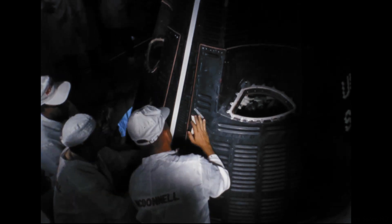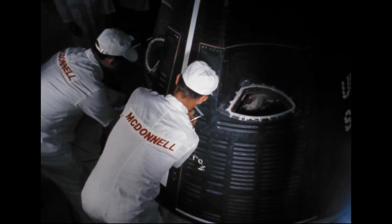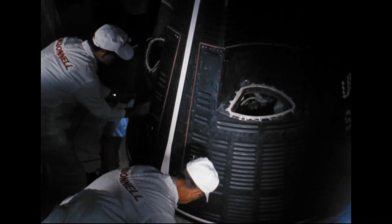T-minus 50 seconds and counting. We will get ignition at zero in the countdown. Some three seconds thereafter, liftoff will come. During that period, there will be about 1.8 seconds where we possibly will have the capability of shutting down if necessary.